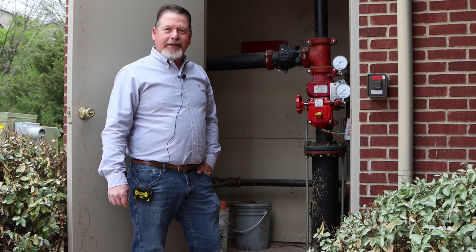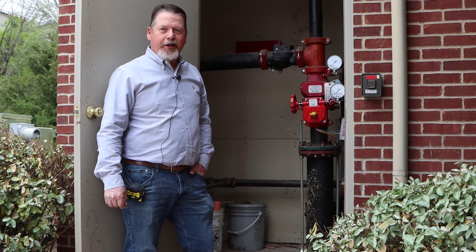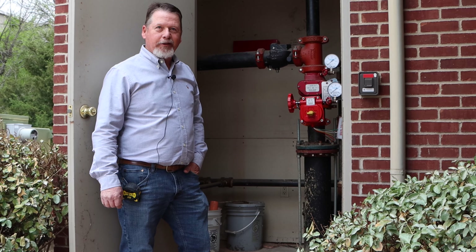Hey everyone, Michael Turner here and I am your Dallas Builders Association Rebuild Task Force Chair. Today we are on site at the Association and going to talk about the fire sprinkler.